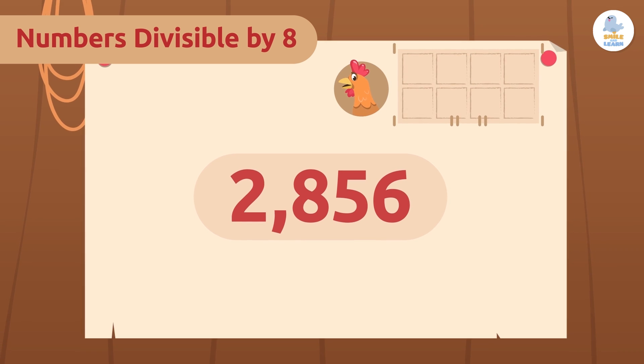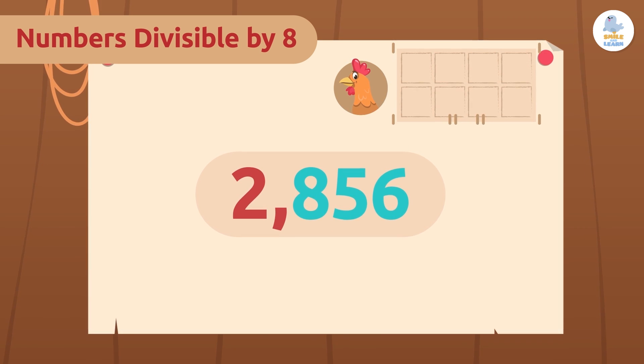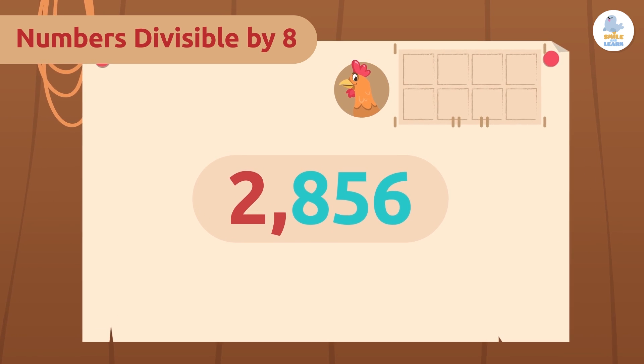First, we will check if the last three digits are three zeros. The last three digits of our number are 856, so this criteria is not met.